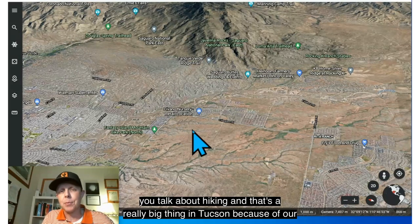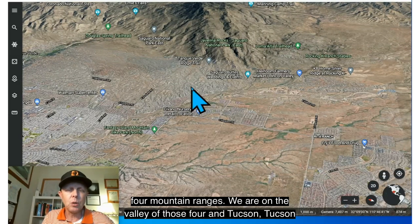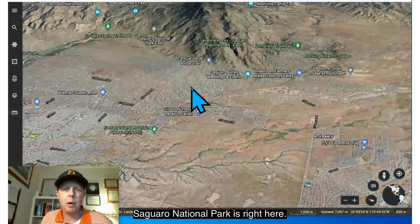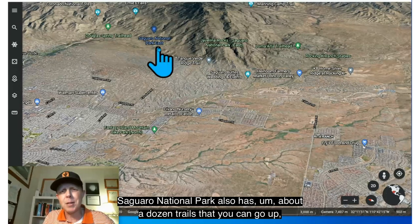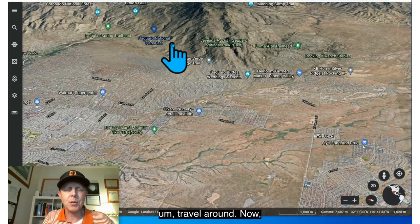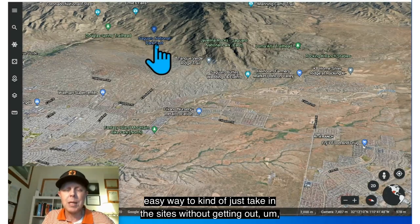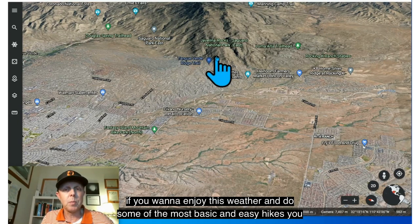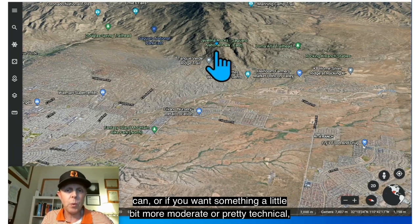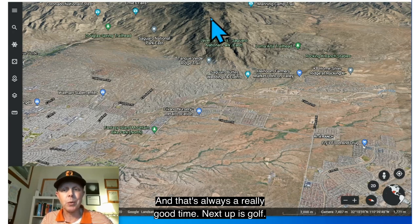Hiking is a really big thing in Tucson because of our four mountain ranges — we are in the valley of all four. Saguaro National Park is right here and has about a dozen trails. There's also an eight-mile loop around Saguaro National Park, which is a beautiful and easy way to take in the sights. If you prefer something more moderate or technical, you can head up into the mountain ranges, and that's always a great time.